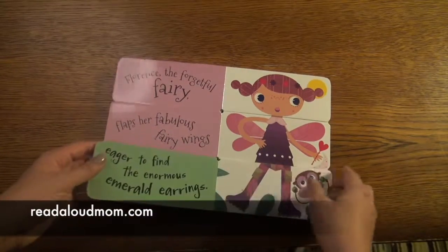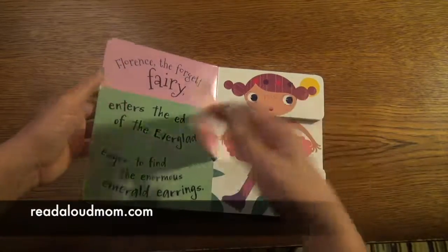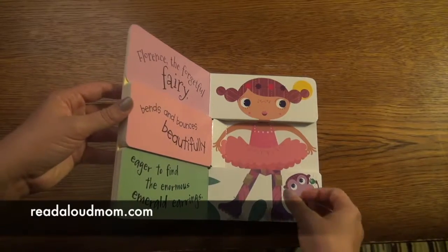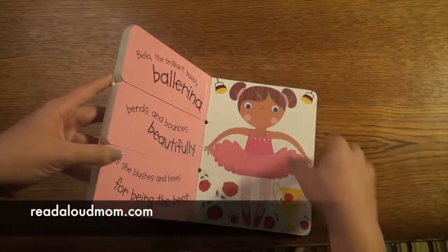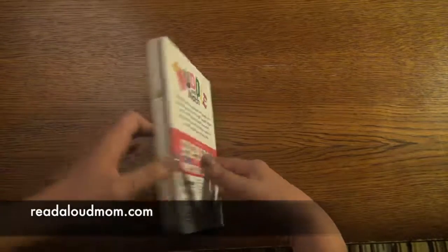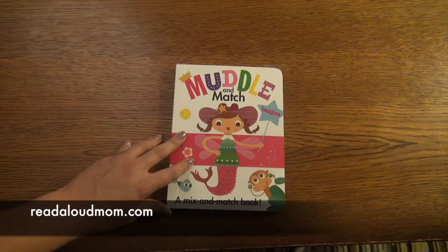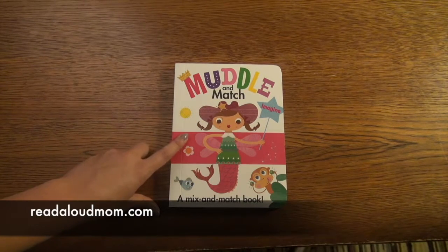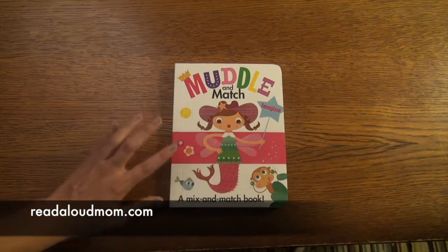It's just a great way to create so many different stories in one. This book is so fun for young readers — either to create the story part while you read aloud, or for kids who are just discovering words and it's fun to say the alliterations really fast. This is just a great book to have in your library. This is one of our Muddle and Match books — there are a bunch of different titles, so if you're interested you can look on our website. This particular one is Imagine.